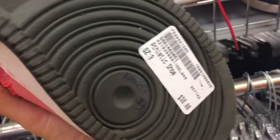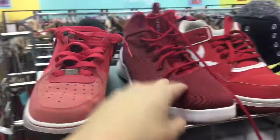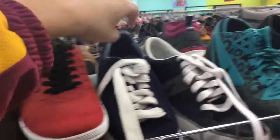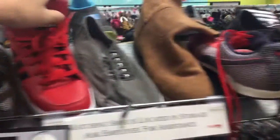I got these Air Force Ones — that's $9.30. I got these Adidas ones. Some more Adidas stuff. These are $40.00, size 10.